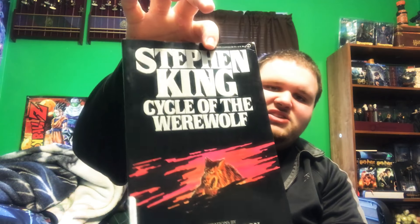Next up we have Cycle of the Werewolf — you've already seen my book versus movie video on this one. I do prefer the movie, but this book is still really well done, mostly because of Bernie Wrightson. He is an absolutely fantastic artist — he's the one who drew the pictures inside this book.